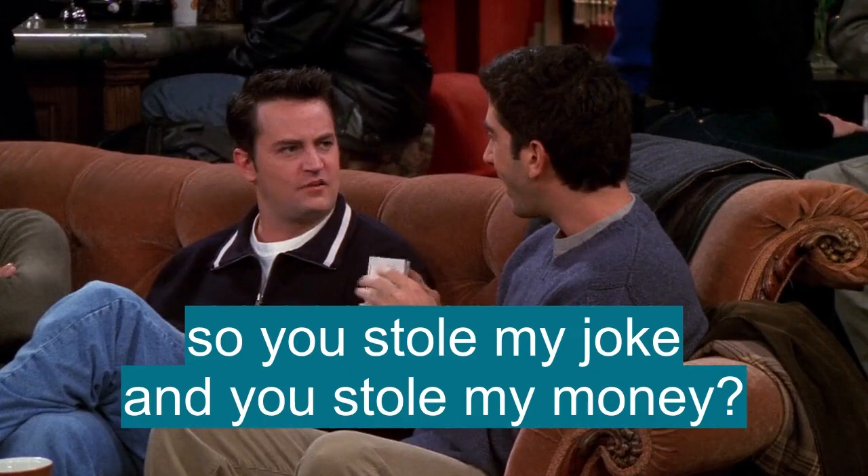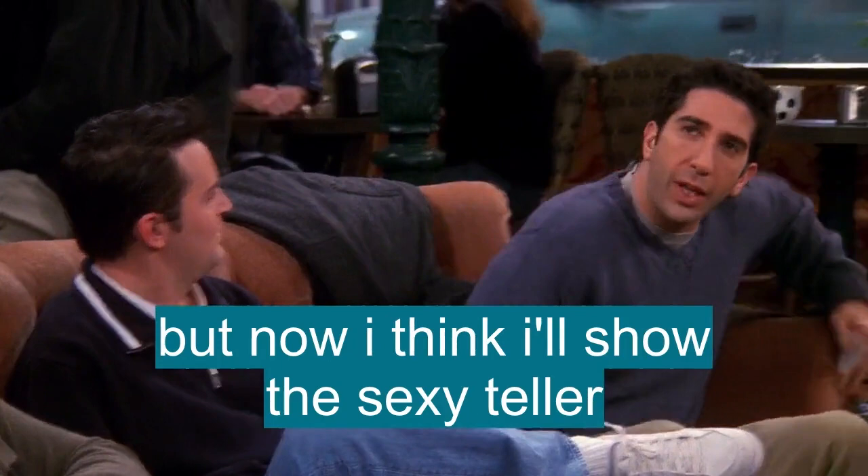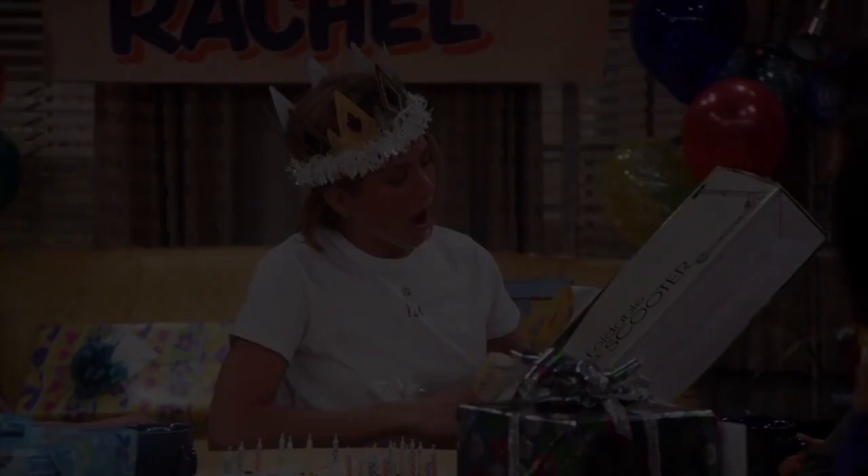So you stole my joke and you stole my money. You know I was gonna stick it in the ATM, but now I think I'll show the sexy teller that I am a published writer, a scooter.